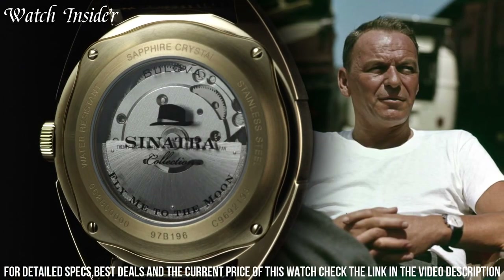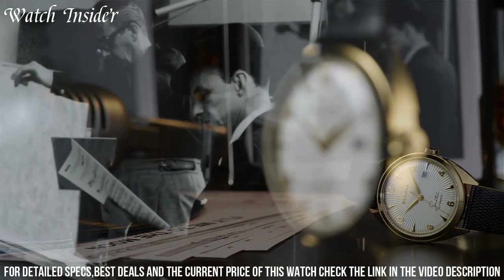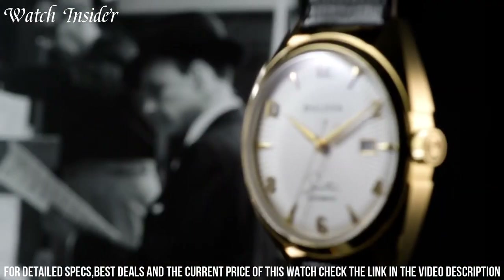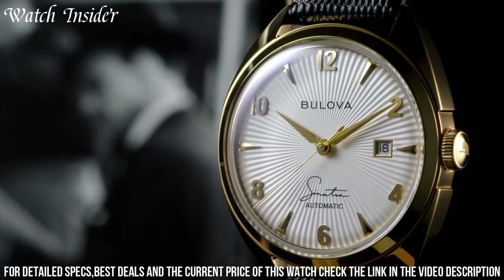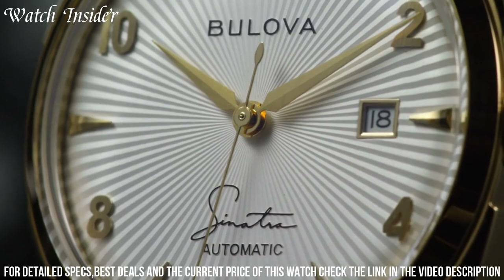With its unique design and nod to space exploration, the Bulova Fly Me to the Moon watch serves as a constant reminder to dream big and reach for the stars, making it a truly exceptional timepiece for those with a passion for the extraordinary.